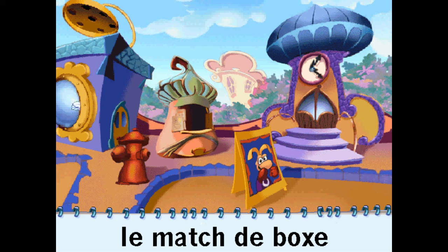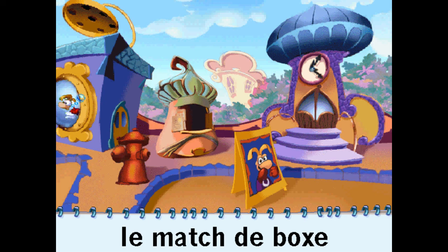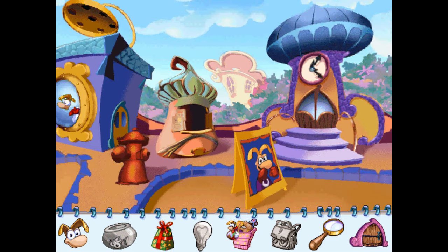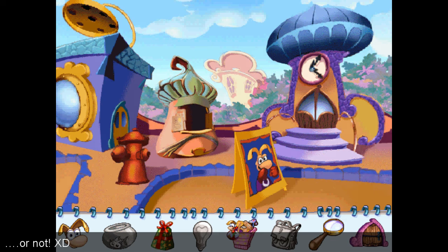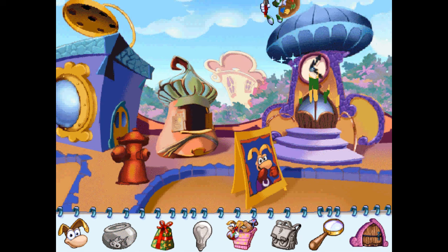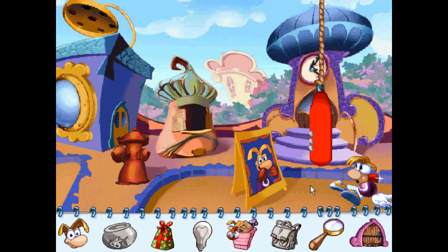Le match de boxe. La gare. Les moches, le concours !